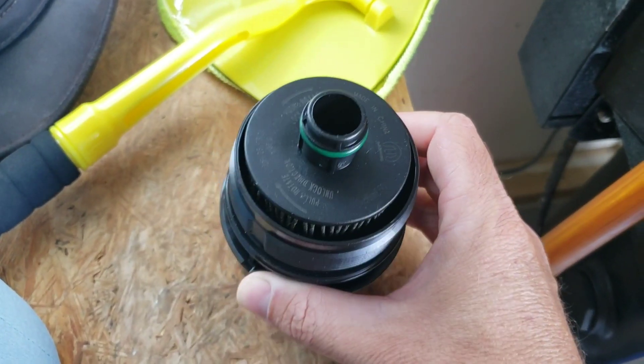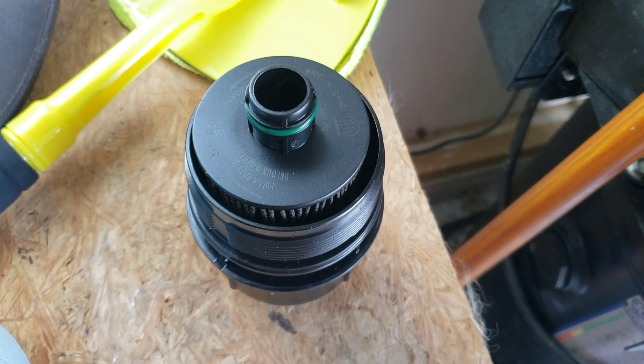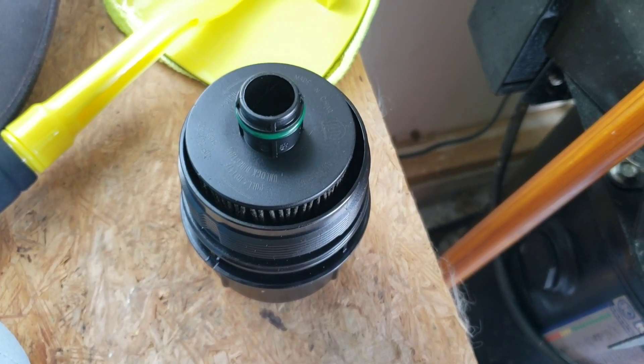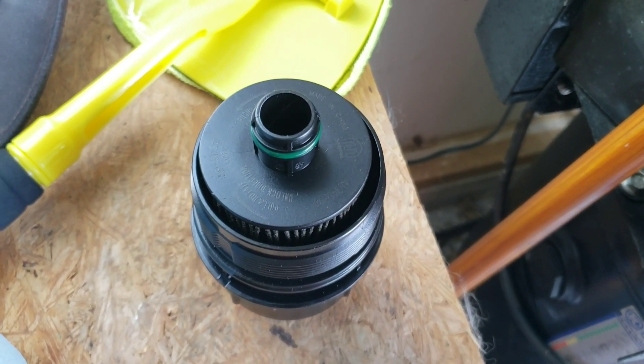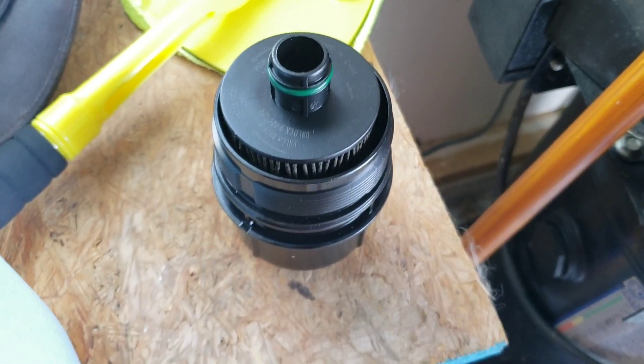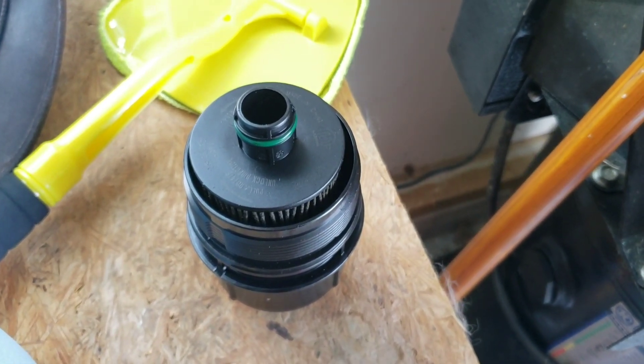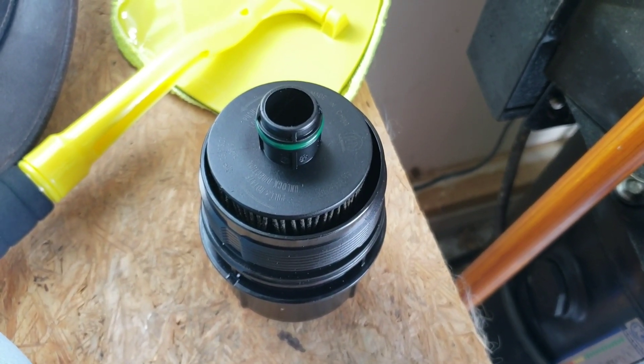This filter has a list price of $92, but you can still go to dieselfiltersonline.com and get it for about half that — as of July 2020 they have the best price I can find on the Gen 3 oil filter. Check them out and save yourself a bunch of money.